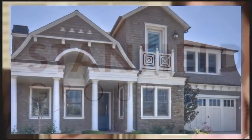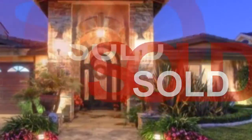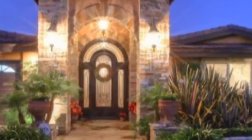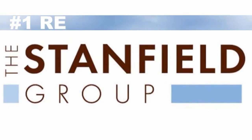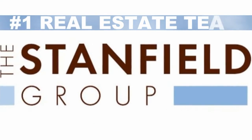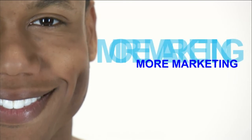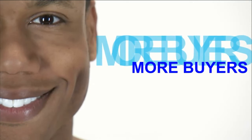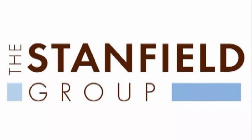Attention homeowners, did you know that now is a great time to sell? Interest rates are at historic lows, there are few homes on the market, and right now there are more buyers than sellers. Homes are selling fast, sometimes with multiple offers. The Stanfield Group, the number one real estate team in Orange County, wants to help you with your real estate needs. When you work with the Stanfield Group, you get more marketing, more exposure, and ultimately more buyers. Call the Stanfield Group at 714-421-3377. Part of First Team Real Estate.